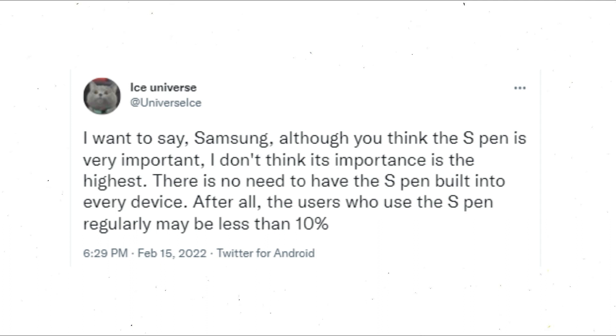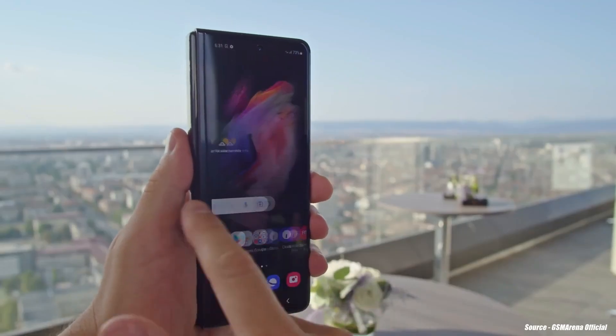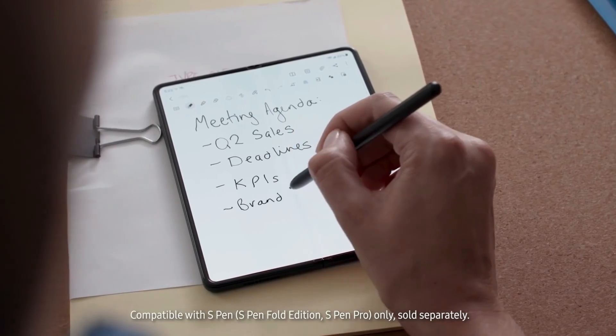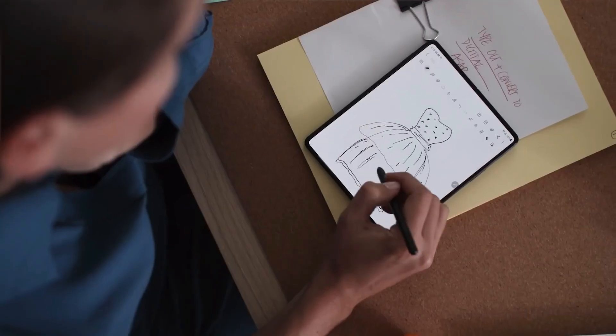After all, the number of people who use the S Pen on a regular basis may be less than 10%. Let me know what are your thoughts on this. Moving on, the Galaxy Z Flip 3 outperformed the Galaxy Z Fold 3 last year. The S Pen is believed to be the main selling point of the Galaxy Z Fold 4, and the gadget is likely to appeal to a large number of power users and Galaxy Note devotees.